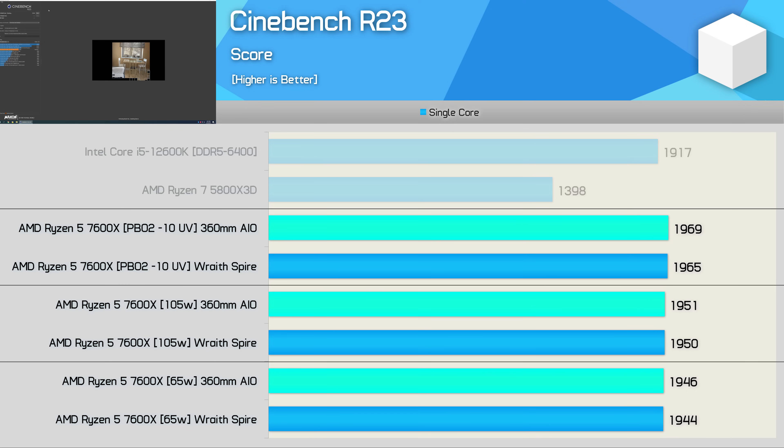Meanwhile, the single-core performance is barely affected, moving in either direction from the stock configuration by no more than a percent. So for the most part, I expect gaming performance should be largely unaffected.